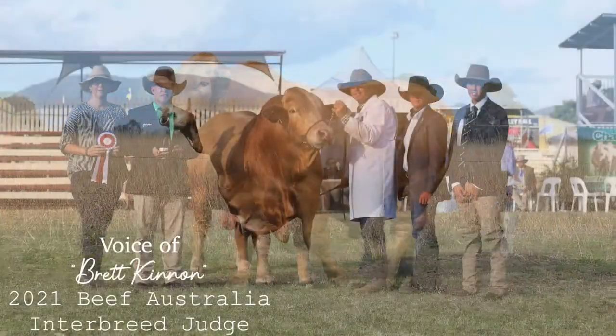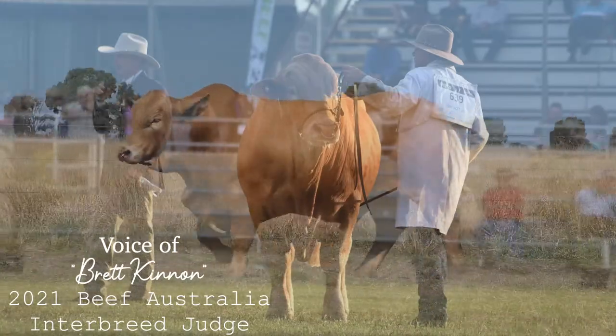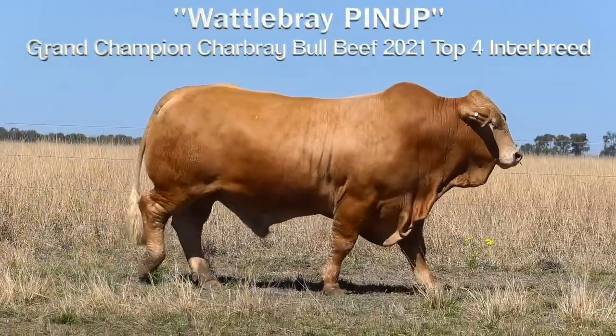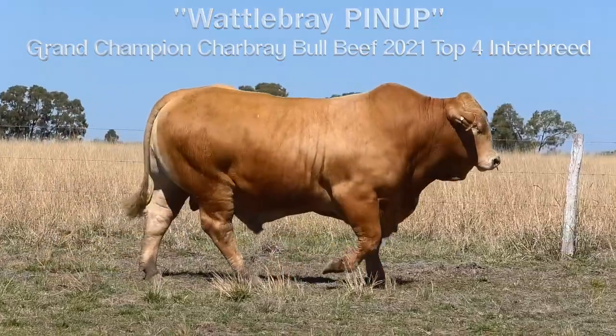Charbray bull. I really appreciate this bull's strength of head and character. Another bull with muzzle on him and he's extended out through his front end. A bull that for this size is still very good in his shoulder.